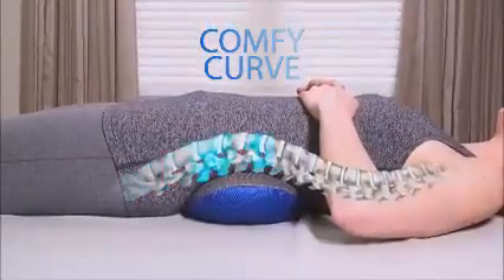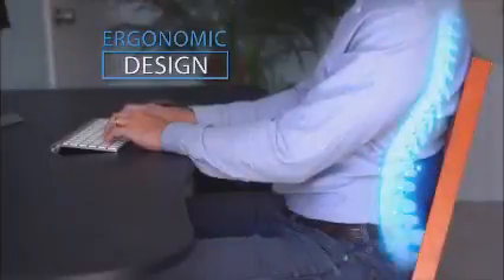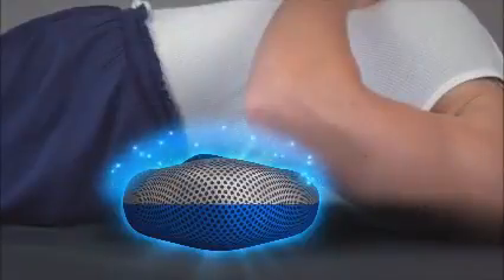Comfy Curve is perfectly contoured to support your back and spine, ideal for relieving pressure and lower back pain. It's adjustable and ergonomically designed to hug the S-curve of your spine. Comfy Curve fills the void between your back and the mattress, helping you feel better and sleep better.